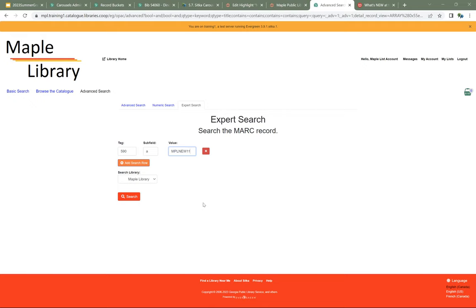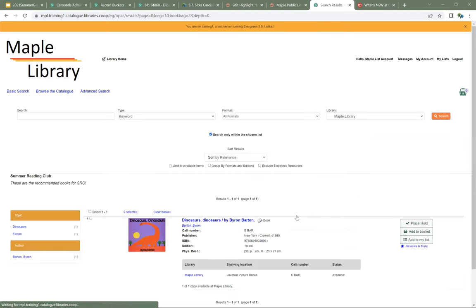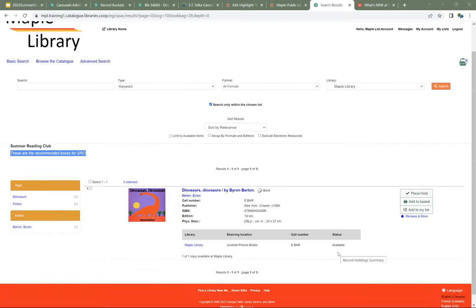One of the great things about using these lists is that because they all use the Evergreen Public Catalog, when your patron goes to a link, the availability information is up to date. If I go into the Summer Reading Club list and view it in the catalog, you can see the title and description displaying, and it's showing current availability information. The patron can find the item, place a hold, or add it to their own list — anything they could do in the public catalog, they can now do with items on your list.